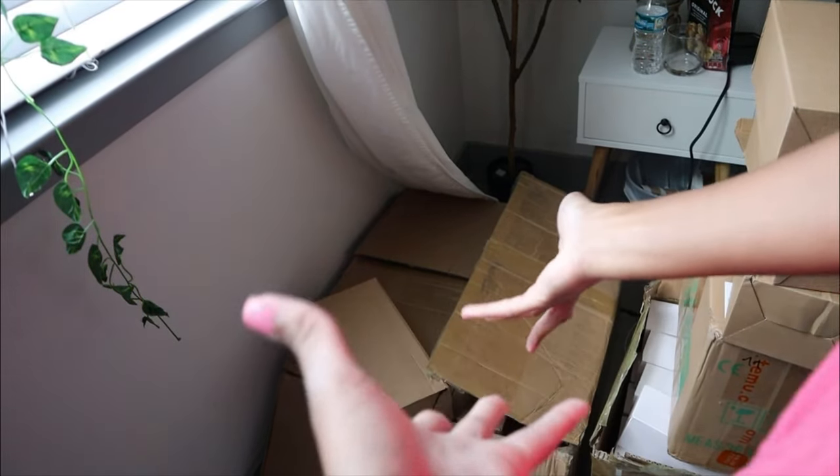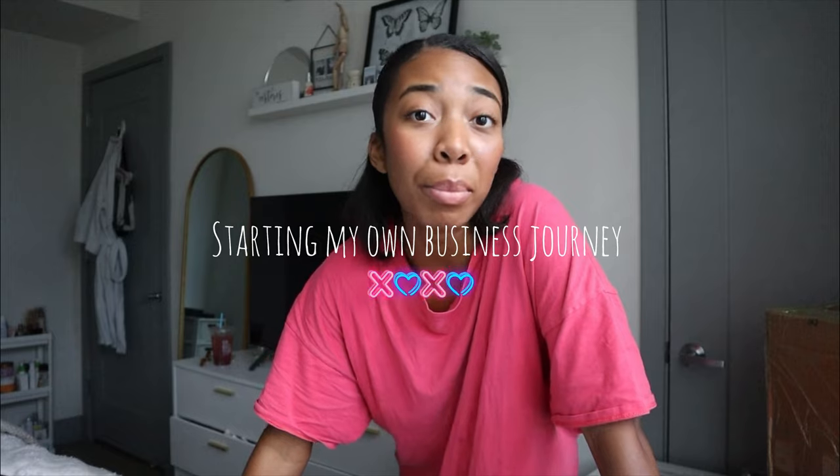This box at the bottom is a box full of my tumblers. Hello everyone, I am back. This is part two, or part three of my starting my own business journey.